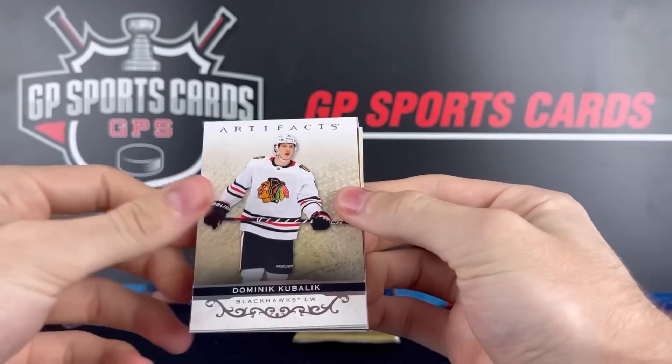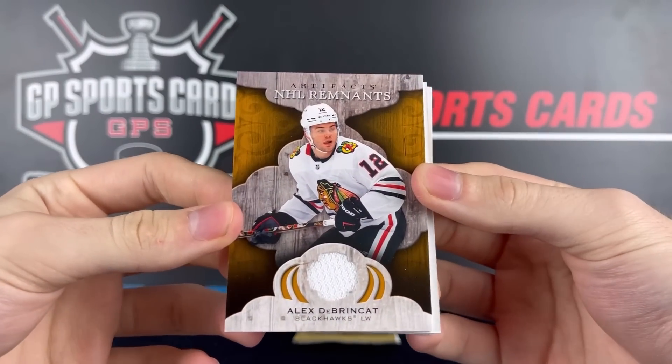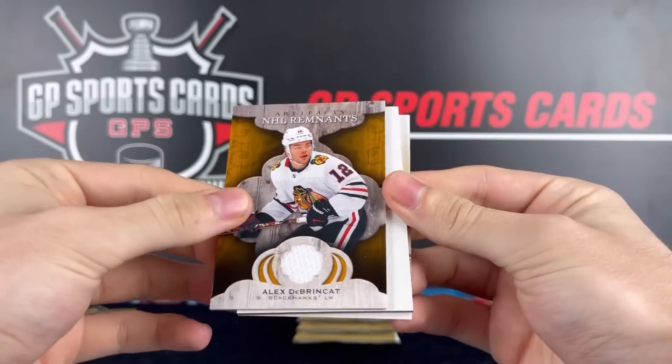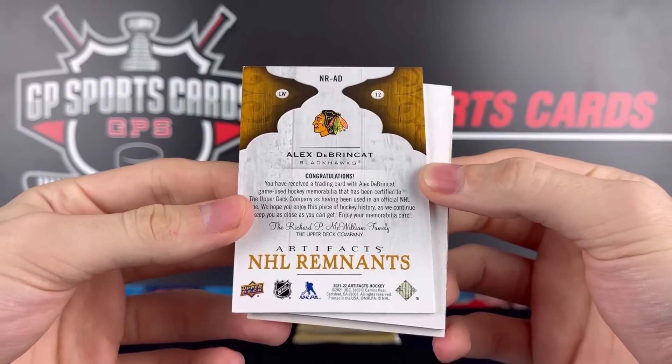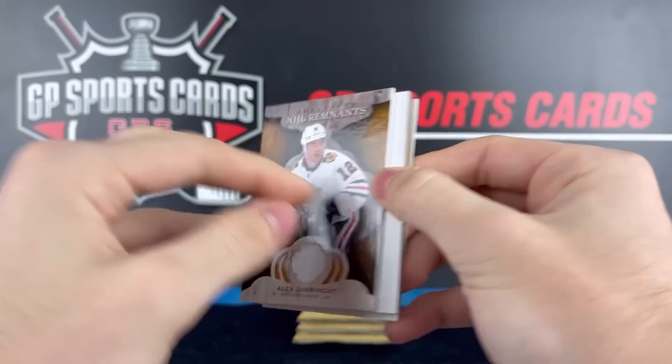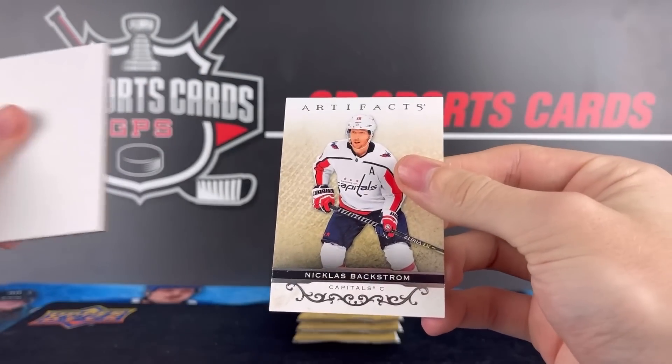Final few packs. We got Dominic Kubelik, and another jersey — NHL Remnants of Alex DeBrinkat. So both of our jerseys are players not on their actual team anymore; they've both been traded or signed elsewhere. DeBrinkat Remnants jersey, and Nicholas Backstrom.